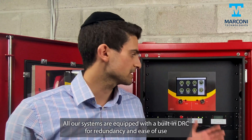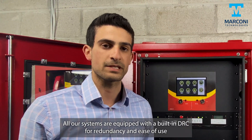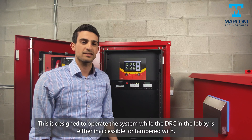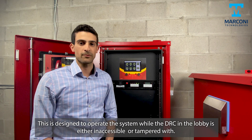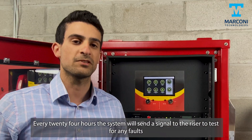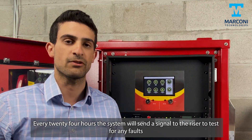All our systems are equipped with a built-in DRC for redundancy. This is designed to operate the system while the DRC in the lobby is either inaccessible or tampered. Every 24 hours, the system will send a signal to the riser to test for any faults.